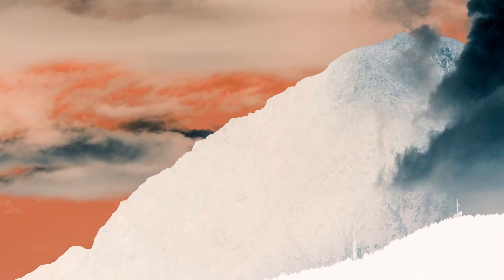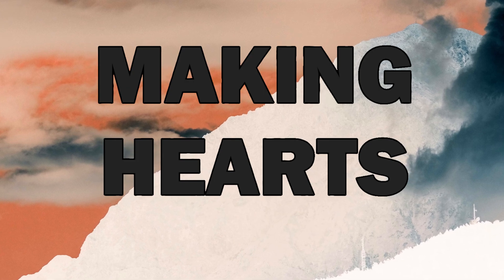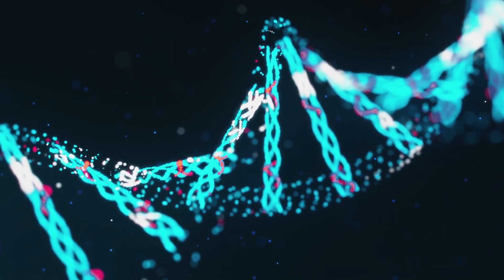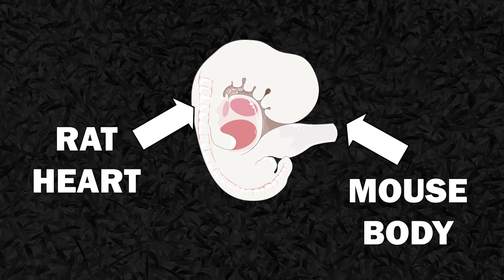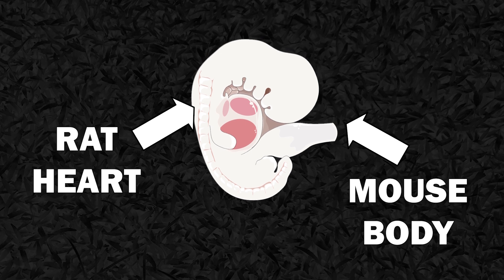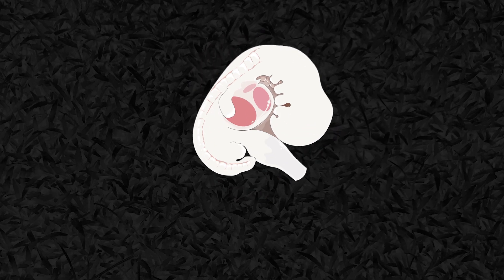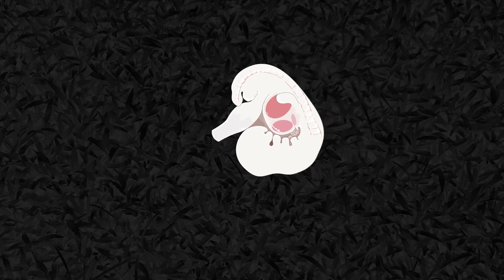Another study focused on the generation of rat hearts in mice. A gene important for making hearts was disrupted in mouse blastocysts, but after the injection of rat stem cells, a heart could form. In this case the heart was initially functional, but the embryos did not survive until birth. Still, there are some successes in making animal-animal hybrid organs.